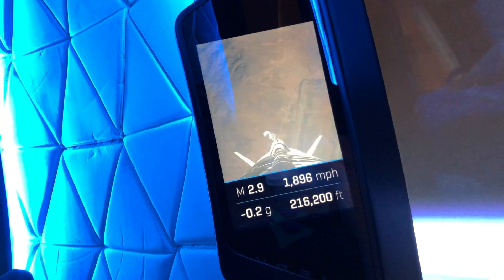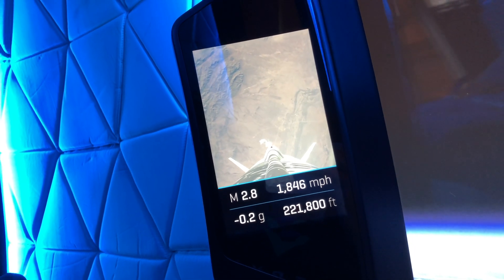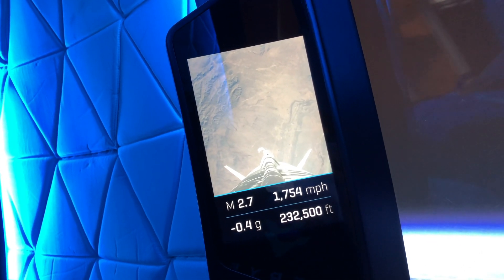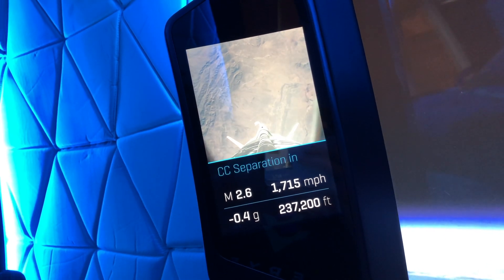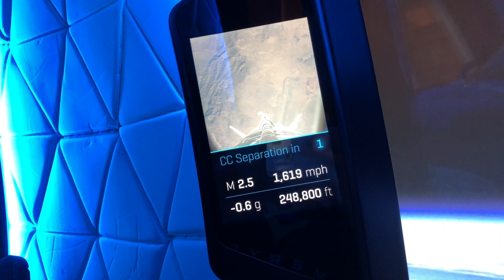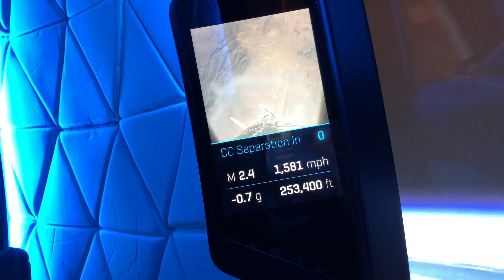The booster is powered by a 110,000-pound thrust engine — a BE-3 engine that we produce at Blue Origin. It's liquid hydrogen and liquid oxygen. Our BE-4 engines are going to be methane and liquid oxygen.